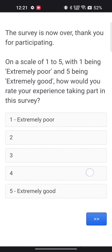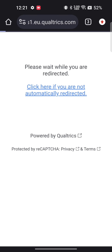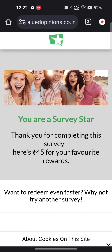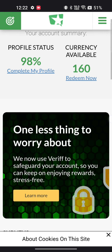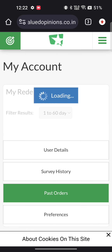At the end of the survey, you will be asked to rate the survey based on your experience. You need to select an option from 1 to 5 to rate it. You can see that 45 points have been added to my account — I now have 160 points.